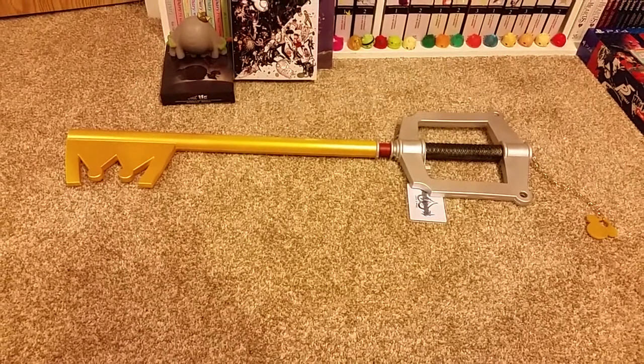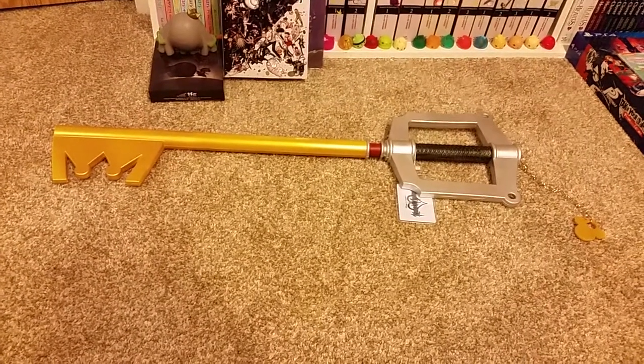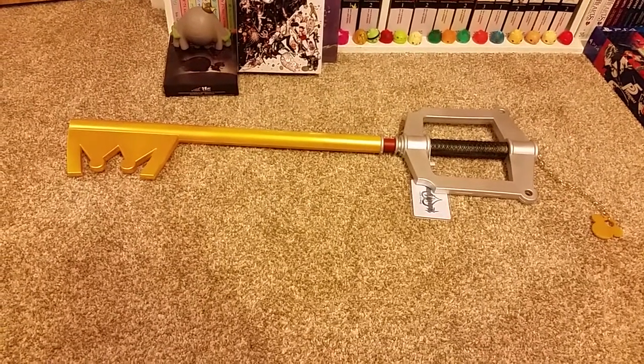The next thing I got was a Kingdom Hearts Keyblade, since Kingdom Hearts 3 is coming out soon. I kind of want to hype myself up and get some Kingdom Hearts stuff, so yeah, this is one of the items I got.